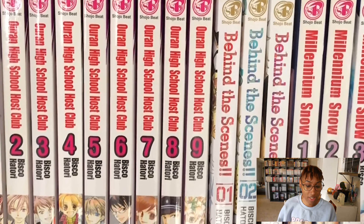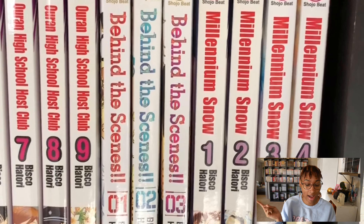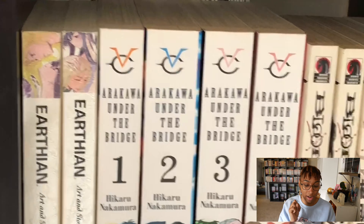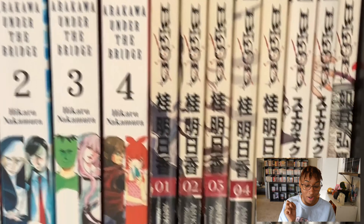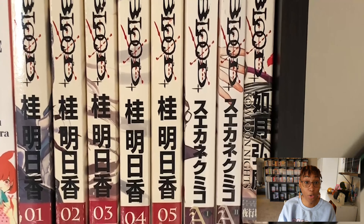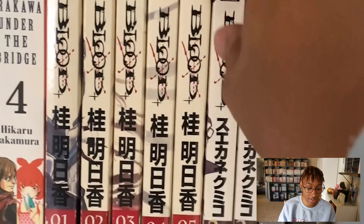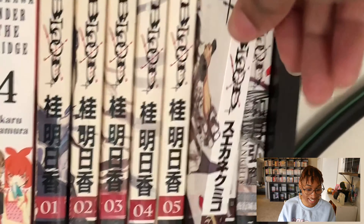Behind the Scenes — I actually DNF'd that but I still have it. Millennium Snow, Earthian is one that I want to reread and talk about later. Arashiyama Under the Bridge is so good. And then all the Blood Plus stuff — Blood Plus is great, I'm definitely a fan.